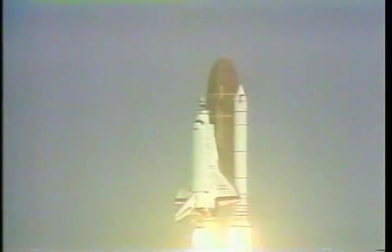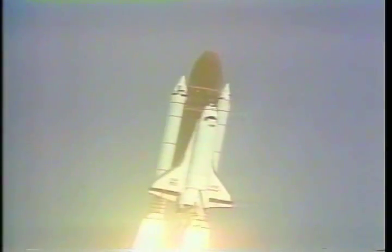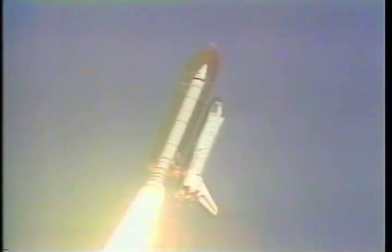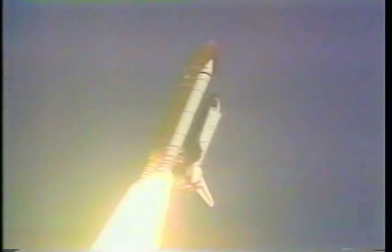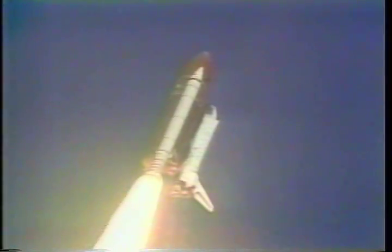Houston now controlling. Houston, Endeavour is with you in the roll. Roger, roll, Endeavour. Roll maneuver complete aboard Endeavour. The orbiter is now in a heads-down position on course for a 57-degree, 160 nautical mile orbit.